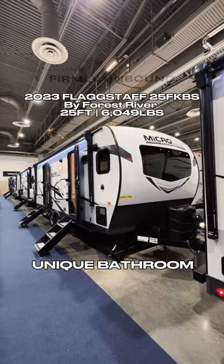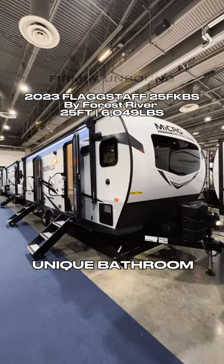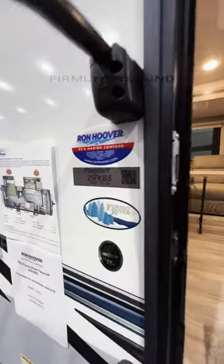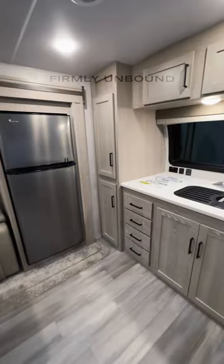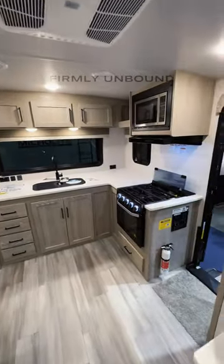Here at the Ron Hoover display at the Houston RV Show, this Flagstaff Micro Light front kitchen is pretty awesome. Solid entry step as you walk in — this does have an Azdel sidewall. This is a front kitchen model with a really unique bathroom, and it also has a ton of countertop space with a solid surface countertop.